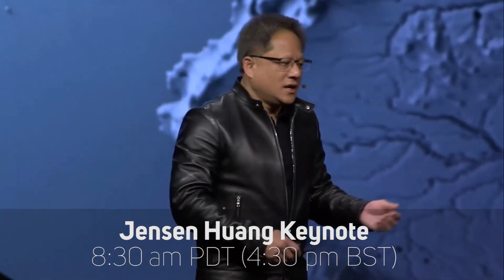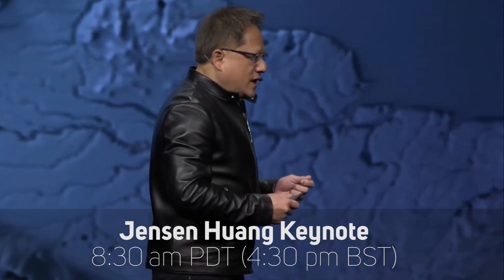This amazing week-long event kicks off with a must-see keynote from NVIDIA CEO and founder Jensen Huang on the 12th of April. The keynote will start at 8:30 a.m. Pacific time, meaning 4:30 p.m. for us here in the UK, and as usual this will be full of exciting announcements and maybe some surprises.